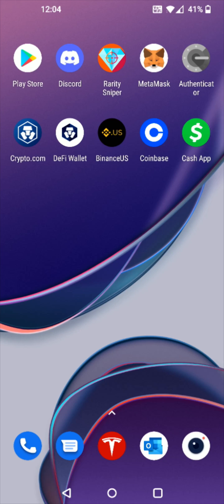Hey guys, in this video I'm going to walk you through the steps on how you go about linking up your PayPal account so that you can use it to top up your Visa card on your Crypto.com app.